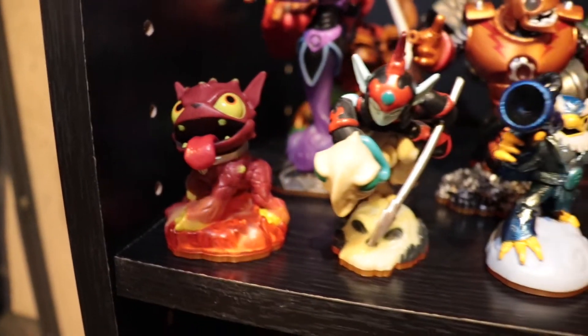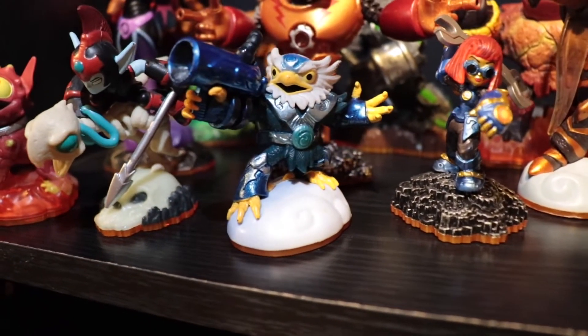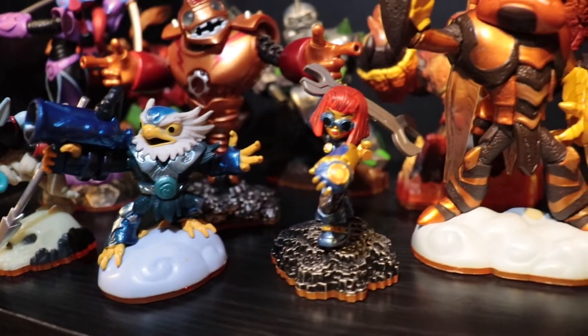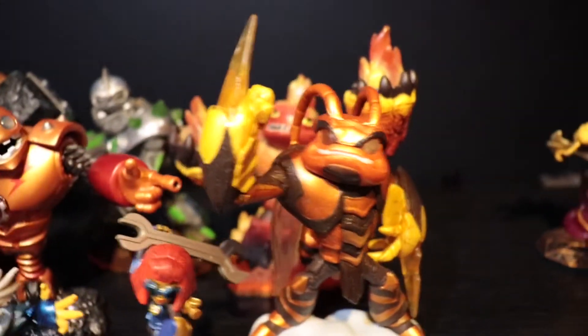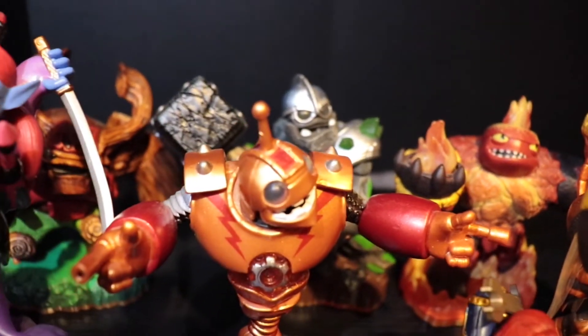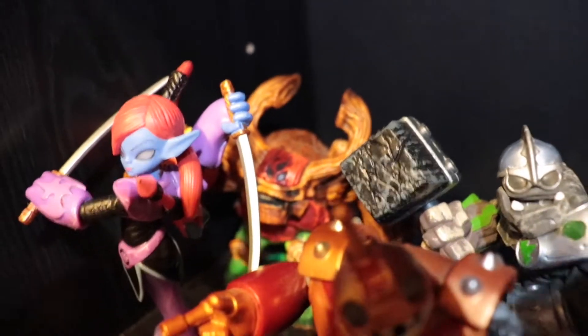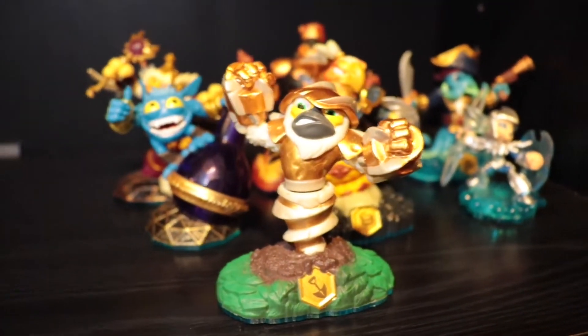Over here we have our Giants — we got Hot Dog, Fright Rider, Jet Vac, Sprocket, everyone's favorite Skylander ever. Then we have our Giants back here, and I'm actually only missing two and I'm getting both of them in a lot soon. I know that shot of Tree Rex is a little rough back in there, but it's all I could get.